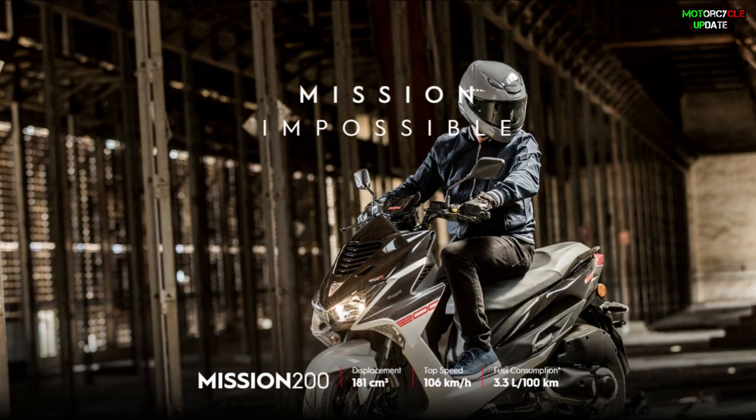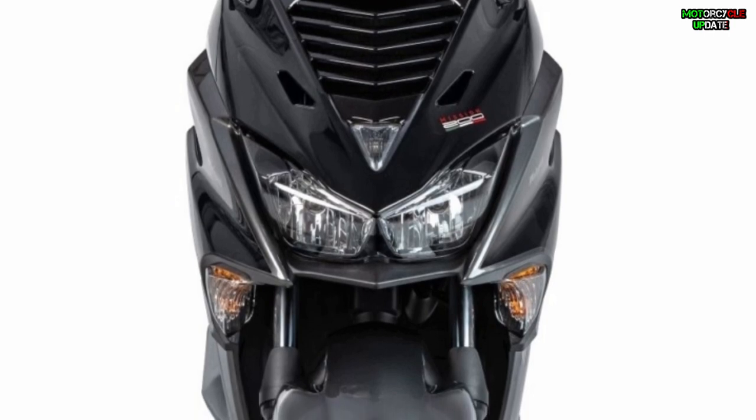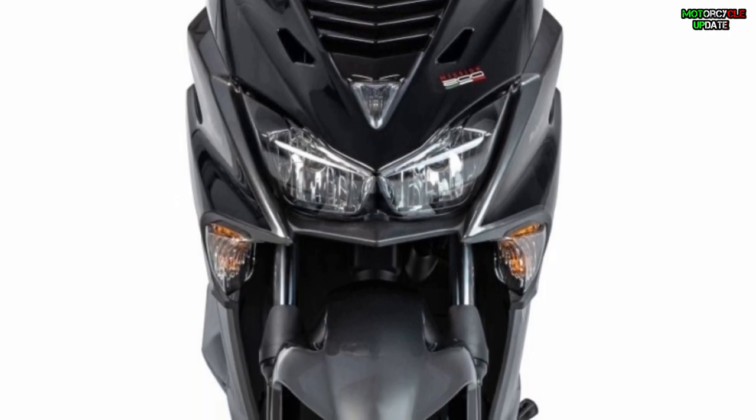The Maligoti Mission 200 is said to be able to reach a maximum speed of 106 kilometers per hour, while the fuel consumption level is only 3.3 liters per 100 kilometers.